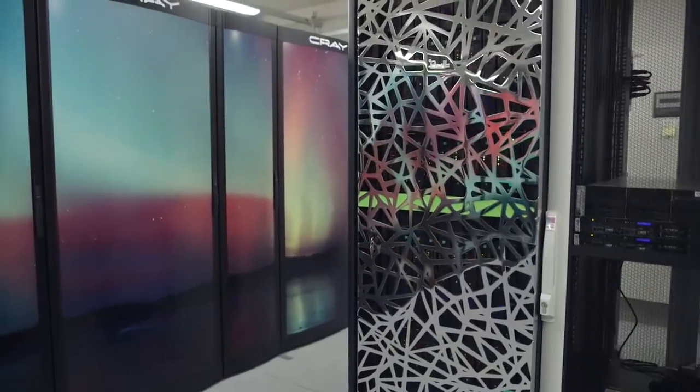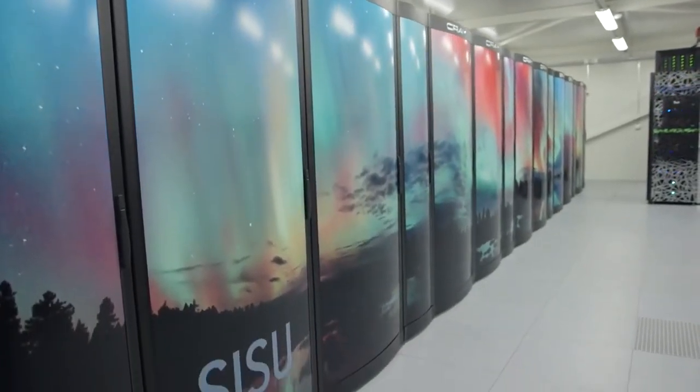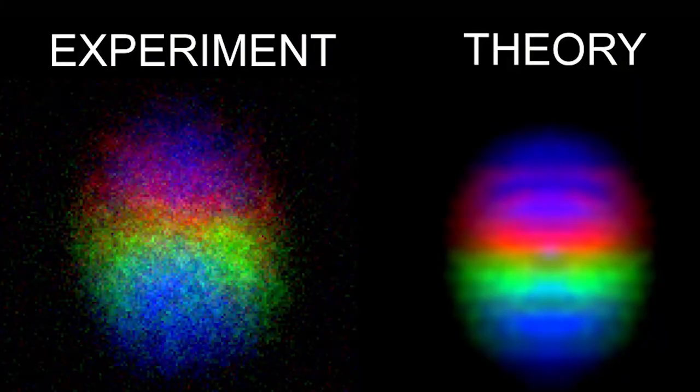Supercomputers at Aalto and CSC are used to crunch the numbers. The theory matches with the experiments amazingly well, with no free parameters.